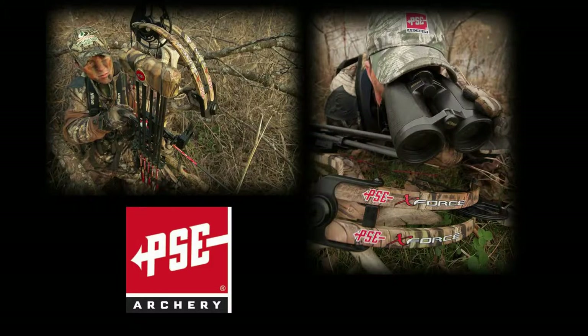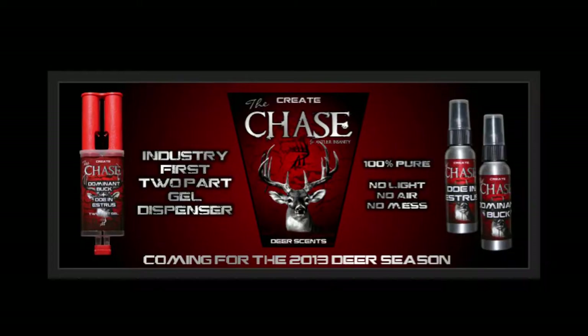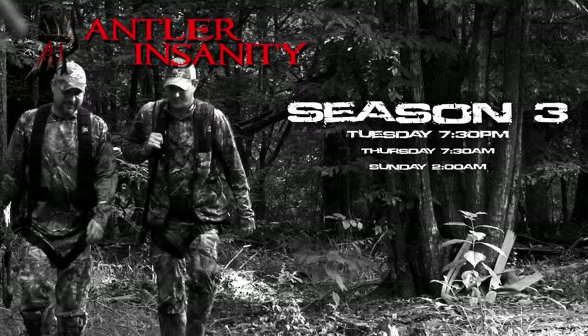This show is sponsored by PSE Archery, X Broadheads, Millennium Tree Stands, The Chase Deer Scent, Extreme Archery Products, and Antler Insanity. Welcome to Reality Hunt Club. This webisode we'll be talking about our second batch of trail camera photos, so come let's see what the trail cameras caught in the woods. It always amazes me what the cameras catch, so stay tuned.